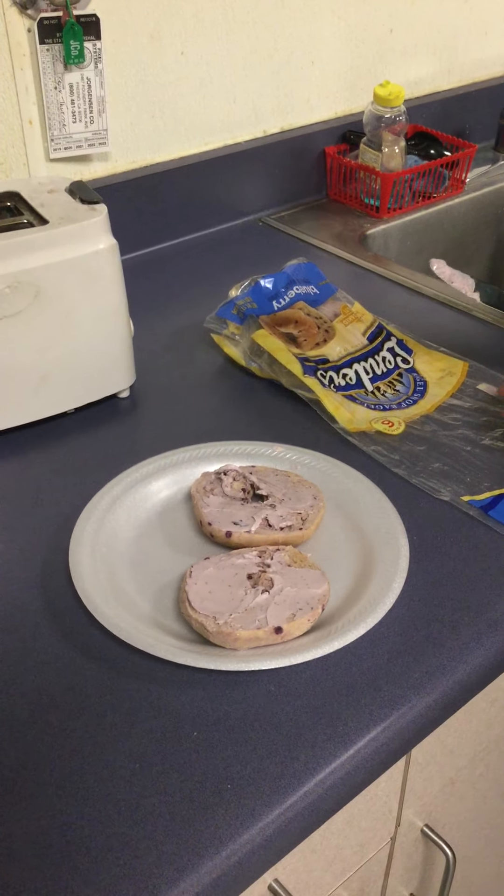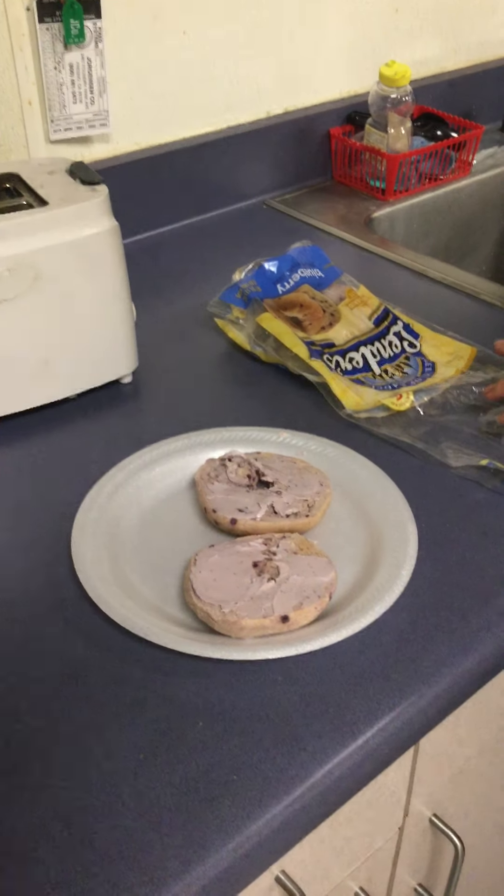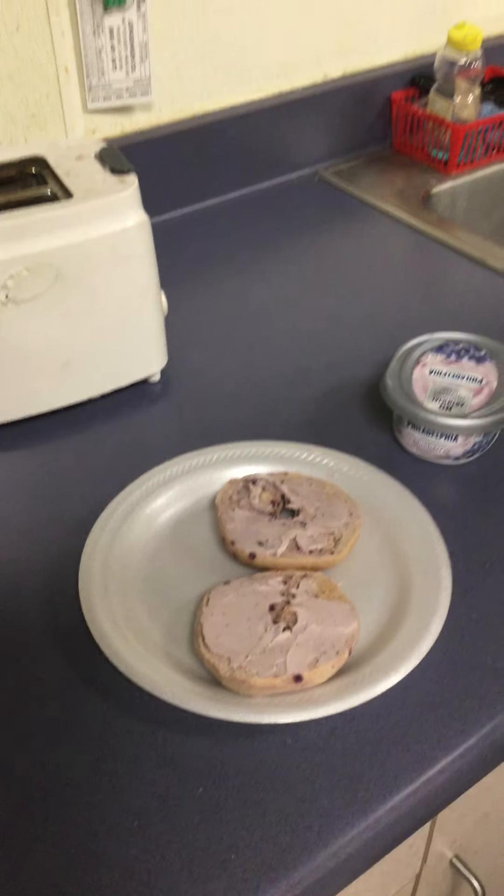And that is your quick breakfast to grab on the way out the door — a bagel with cream cheese — or for a snack, even a midnight snack. Simple and healthy.